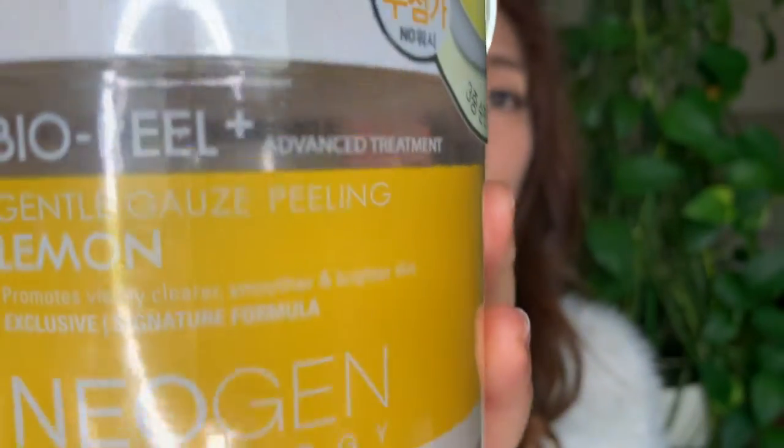This is another Neogen product — the Bio Peel Plus Lemon Pad. The texture is the same, with three layers: the gauze, a center layer to soak up the essence, and a smooth side to pat into the face. I'm going to demo this in real time because I just ordered it from Amazon. The label says it's a no-wash pad.